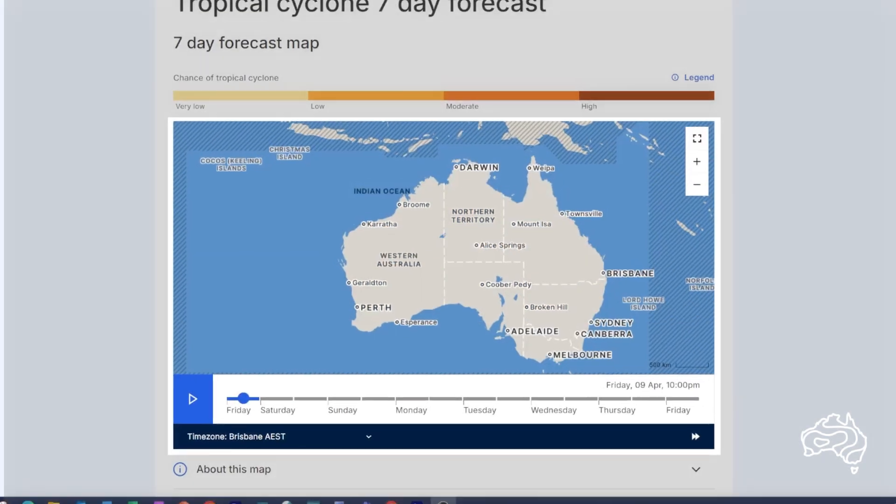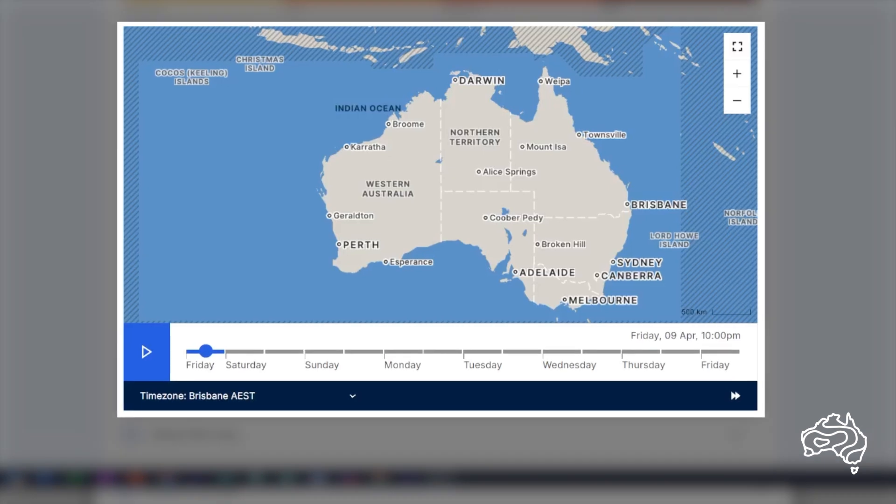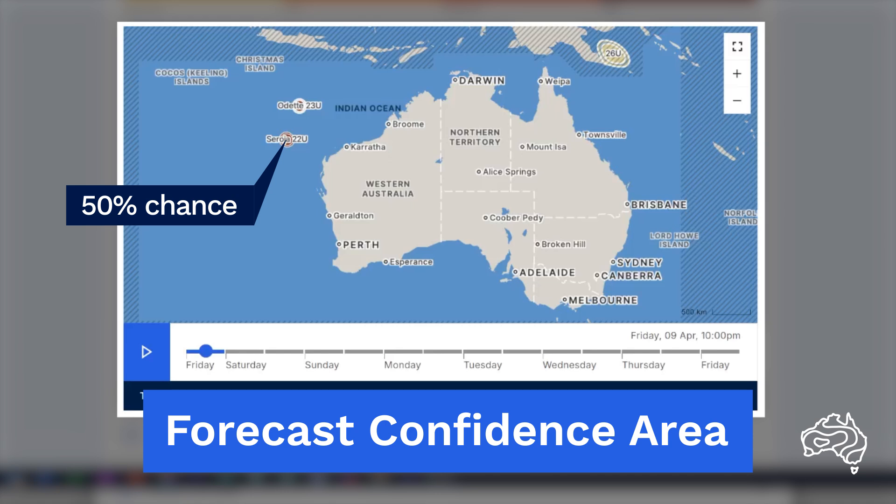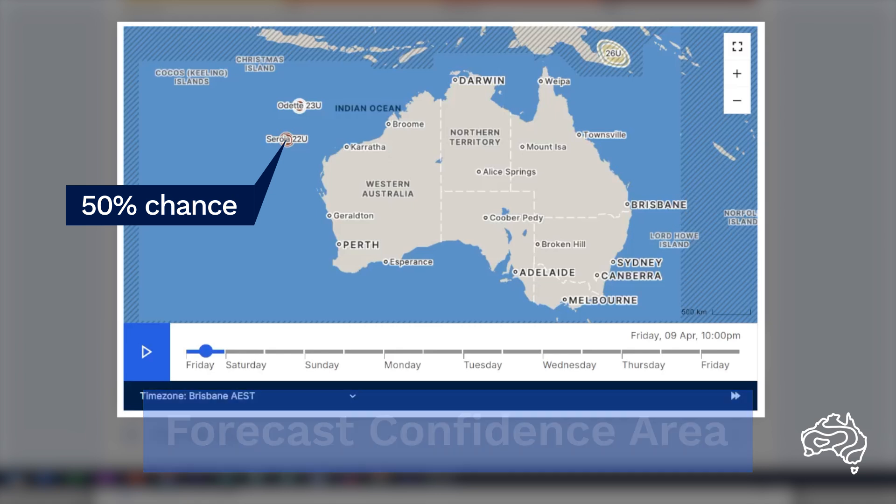The forecast includes a map that shows the forecast confidence area for each developing tropical low or cyclone. The forecast confidence area shows where the centre of a developing tropical low or tropical cyclone is most likely to be at the time displayed. There is a 50% chance of the centre being located within the forecast confidence area.